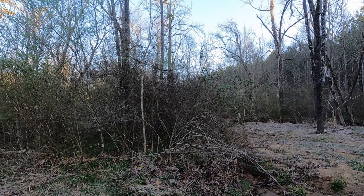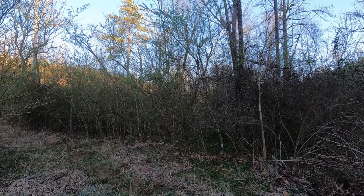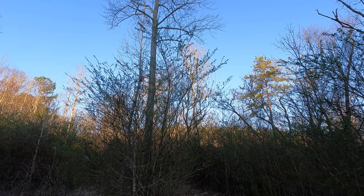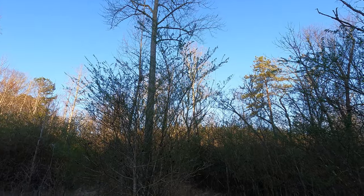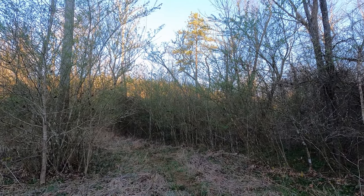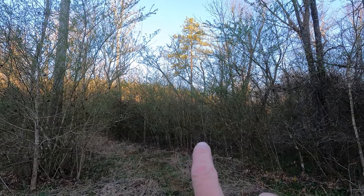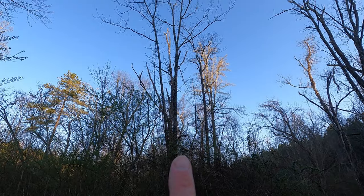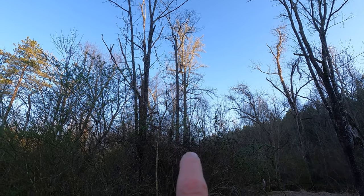It's early morning, March 22nd or 23rd, and I'm in a lovely little floodplain. This is exactly what I like to see for morels — a large tulip poplar here. Underneath the tulip poplars are various shrubs and understory trees like invasive English privet and other saplings of various species of hardwood trees. These skinnier ones I believe are persimmon, with more large mature tulip poplars in the background.